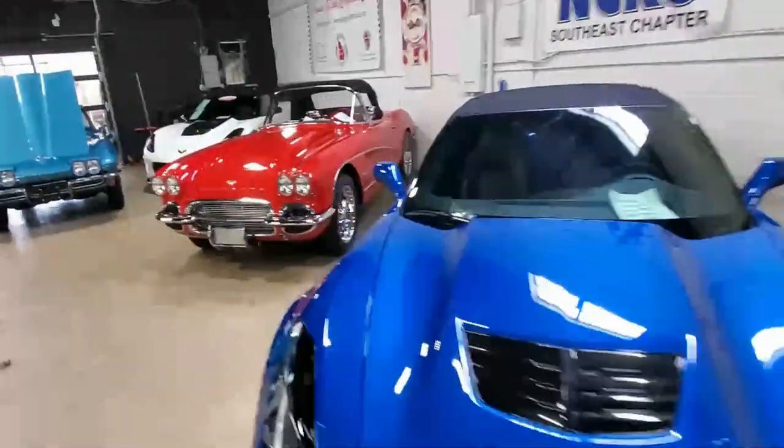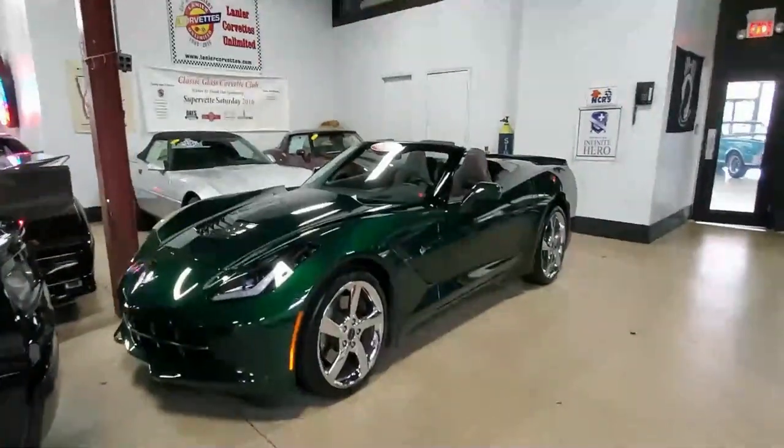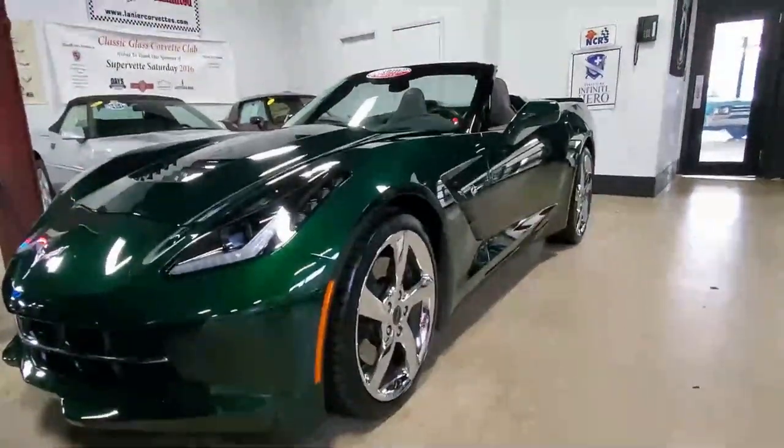Today I've got something very special to show you — you maybe never have seen one of these before. This is a 2014 Premier Edition Stingray Convertible. It's only got 12,000 miles. This is number 113 of 550 that they made.